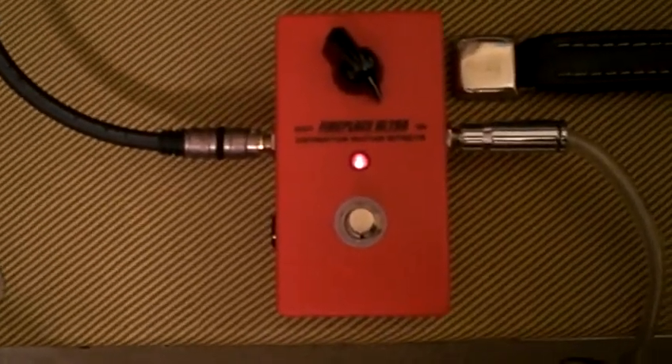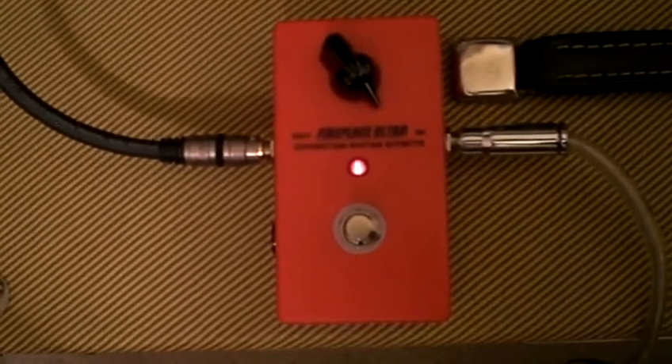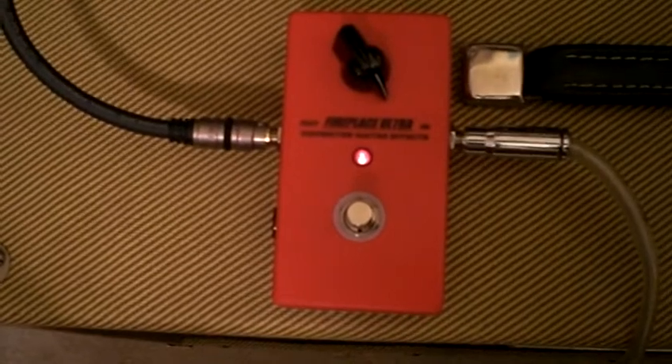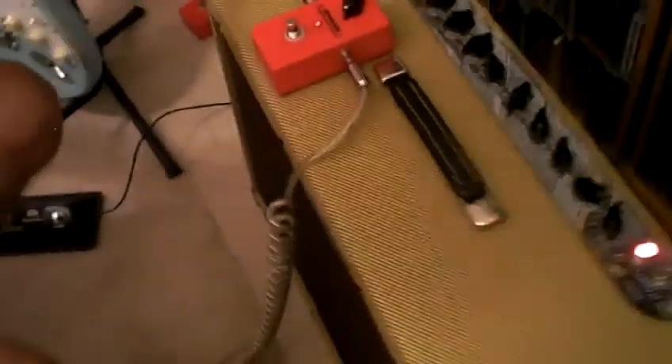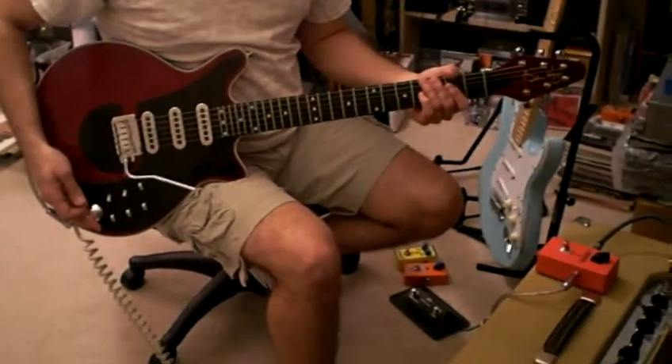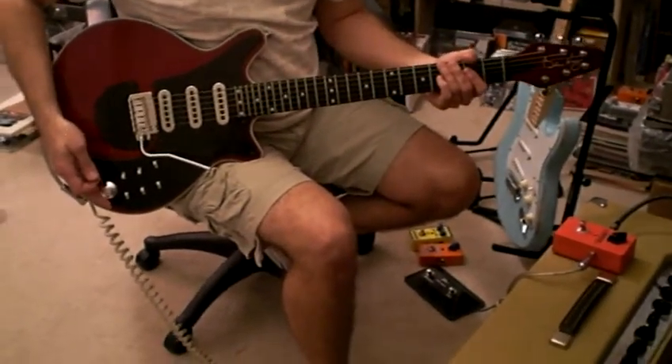All right, this is the newest of Greg Covington's. This is the CGE pedal — the Greg Covington FX — and this is his new Fireplace Ultra. The Ultra is the strongest of all of the boosters that Greg currently makes. This is up to a 36 dB boost, and it is definitely fat and warm and sustainable.